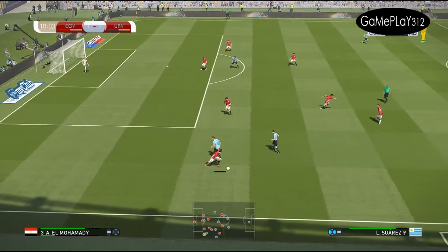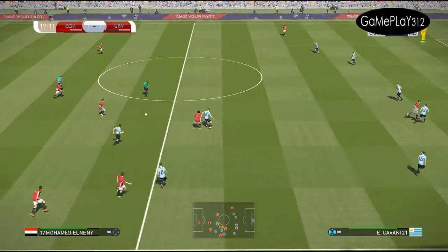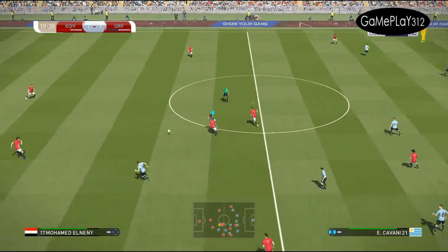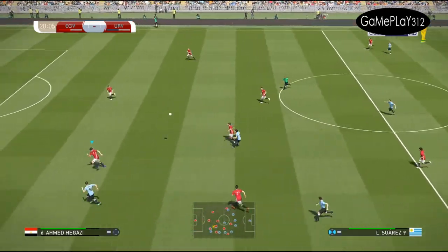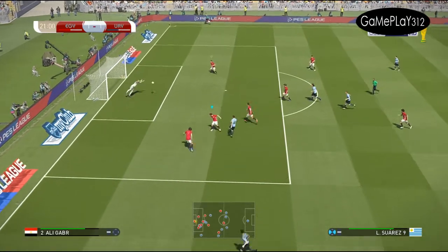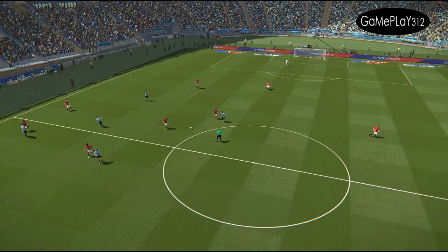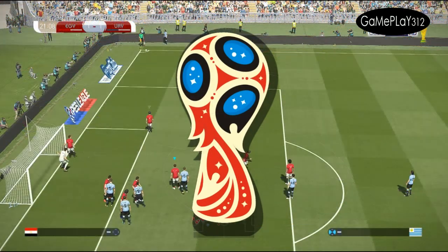Luis Suarez. El-Muhammadi tries to get it forward quickly. Great strength — too strong for his opponent, and the counter is on. It's Luis Suarez — and he's there to make a great save. Well, what can I say? Truly wonderful goalkeeping.